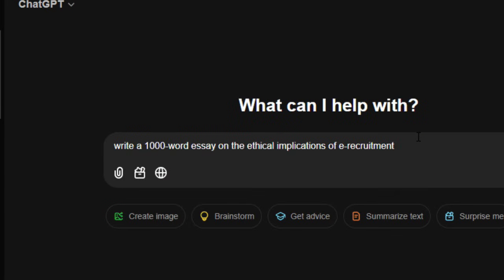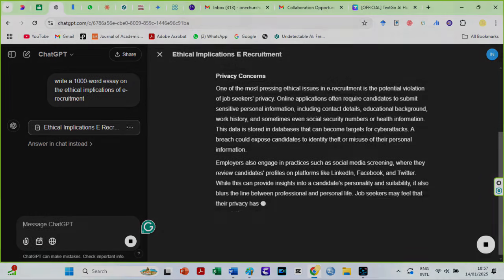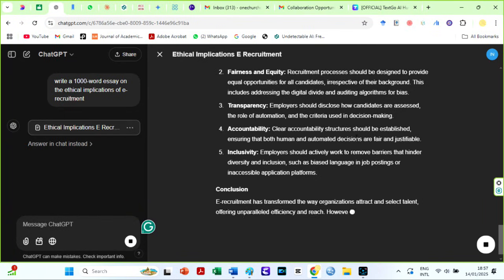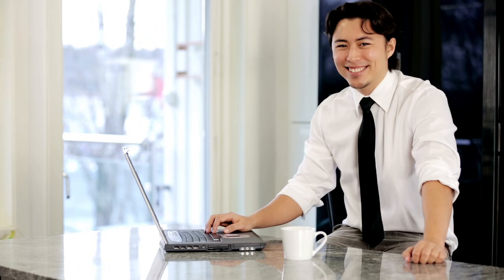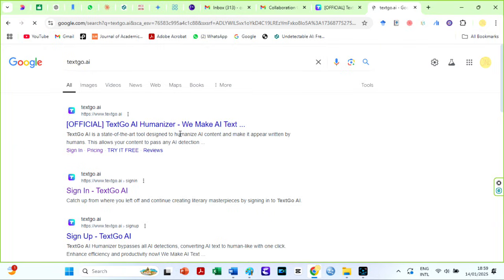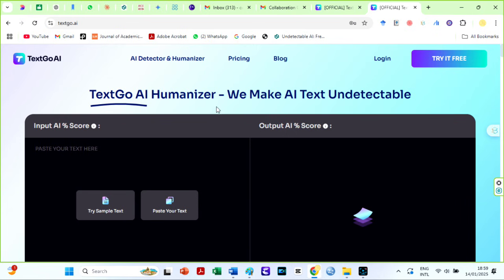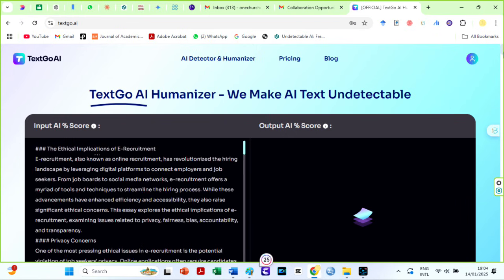I asked ChatGPT to write a 1000-word essay on the ethical implications of e-recruitment. This is just an example — you should always use AI ethically. I will show you how to use AI ethically one of these days. Then let us move over to Google and search for TextGo AI, or use the link in the description box. You can create an account for free, but I will log in since I already have one.